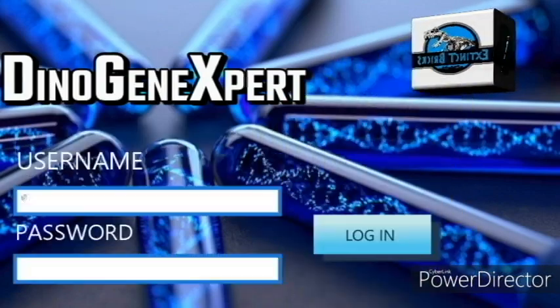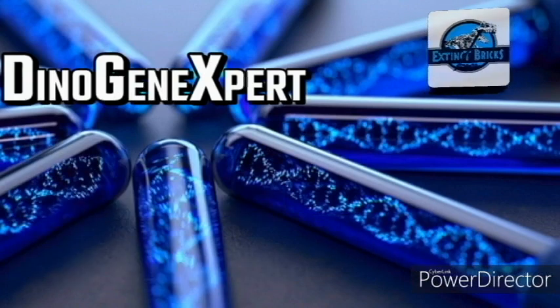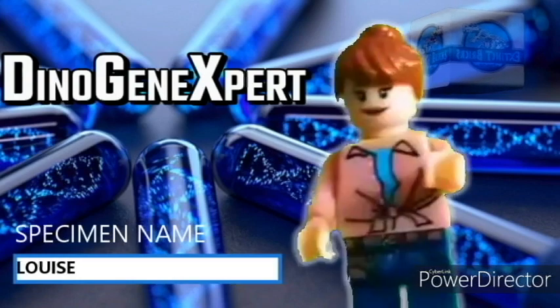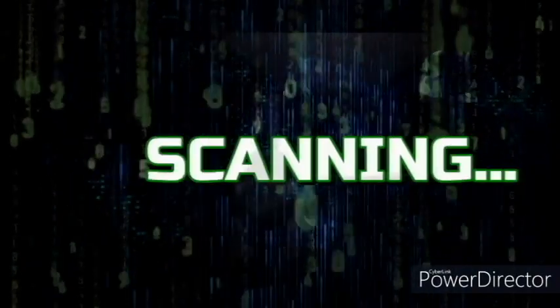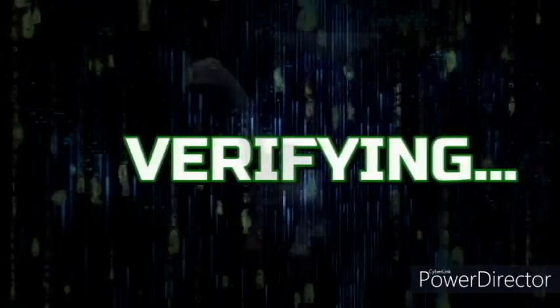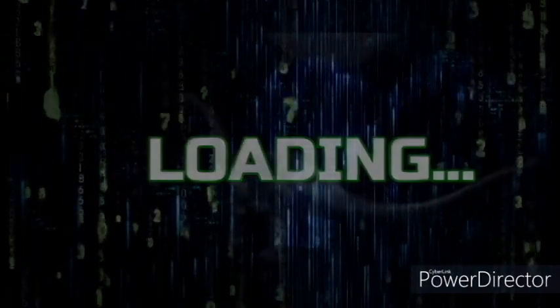That's right Moira! Please enter username and password. Key in asset name. Say it with me again — DinoGene Expert! Activate! Scanning genetic imprint. Verifying user access restriction. Loading species profile.